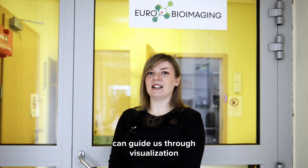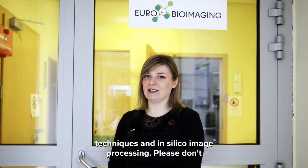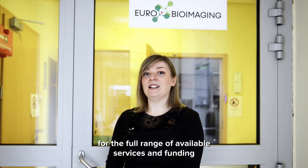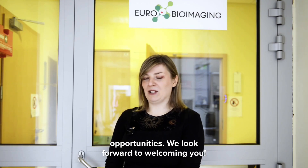These experts can guide us through visualization techniques and in-silico image processing. Please don't hesitate to check our website for the full range of available services and funding opportunities. We look forward to welcoming you!